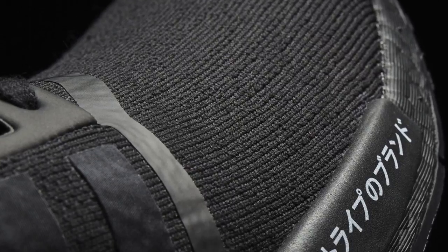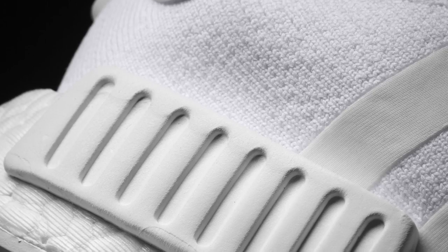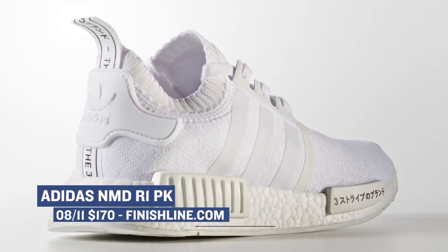Jumping over to Adidas, we have two NMD R1 Prime Knit sneakers dropping in core black and white. If you're an NMD fan and you don't already have these in your collection, this is probably a good time to add them to the rotation. These are technically part of the Japan Pack and have Japanese writing on the front plug near the toe box.